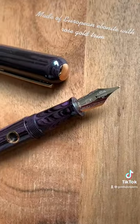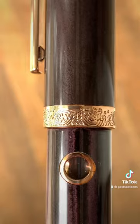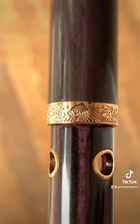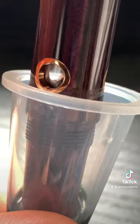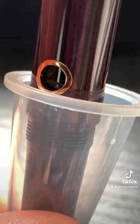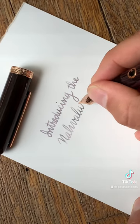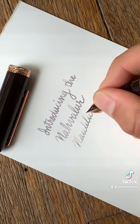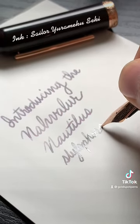Alright, so whatever they're calling it, this is a beautiful, deep, aubergine ebonite pen with rose gold trim and a rose gold plated stainless steel nib. This Nautilus pen is a piston filler which has porthole ink windows to see the ink suck up into the pen. Ah, that's what it is — the Narwhalor Nautilus in Stylophora Berry. That's what it is.